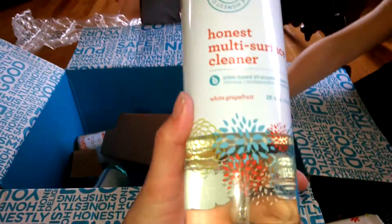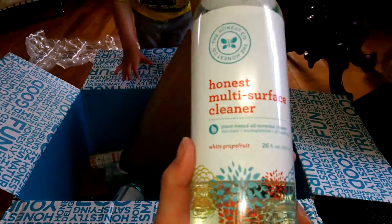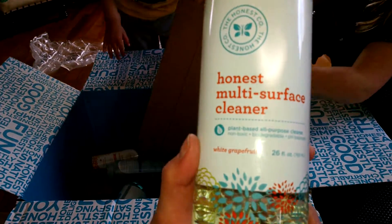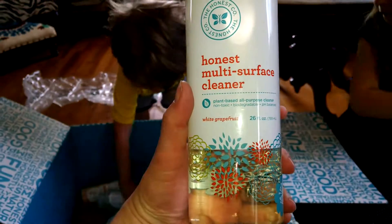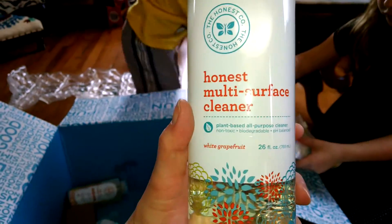In my bundle I have the Honest multi-surface cleaner — I've told you guys about this before. It cleans the countertop, it cleans the marble table, it cleans a lot of stuff. I love it, so I got another one of those.